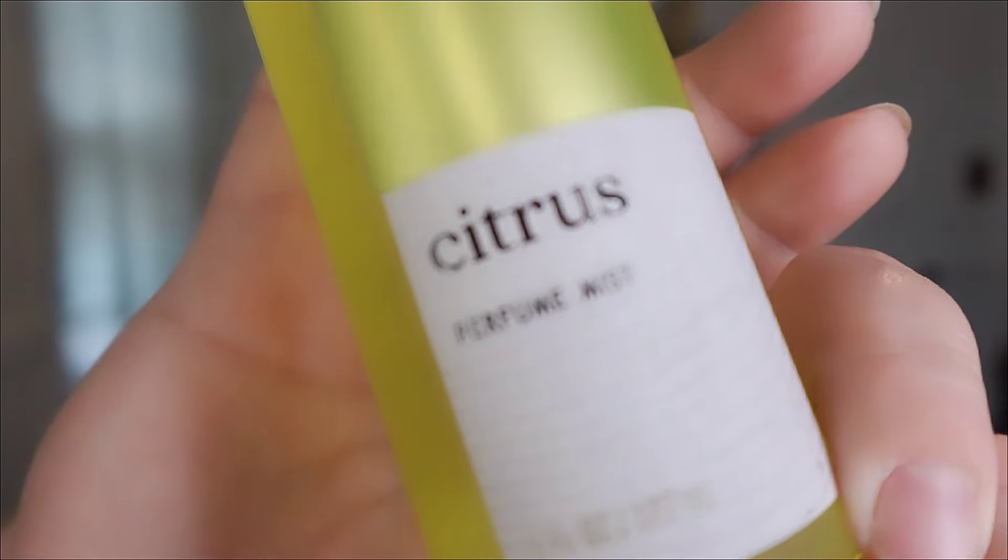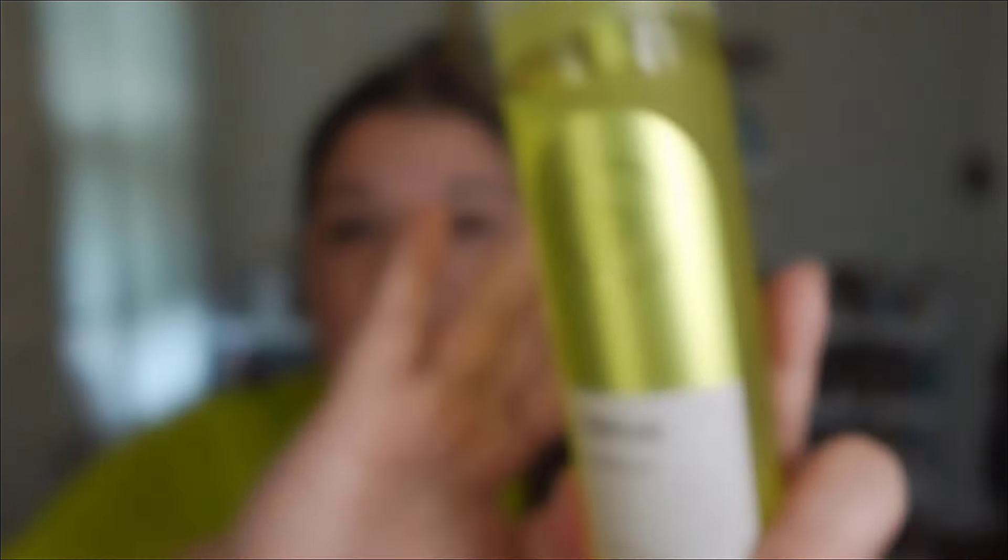It came in a set of four and today we are going to talk about citrus perfume mist. I got hipped up to this one by Tina Marie — old girl Tina Marie, I love watching her, she is fabulous. If you have not checked out Tina Marie, go check her out. I saw in a video where she had seen it in store and she absolutely loved it, and her and I have very similar scent preferences, so I was like, well damn, I gotta check that out.